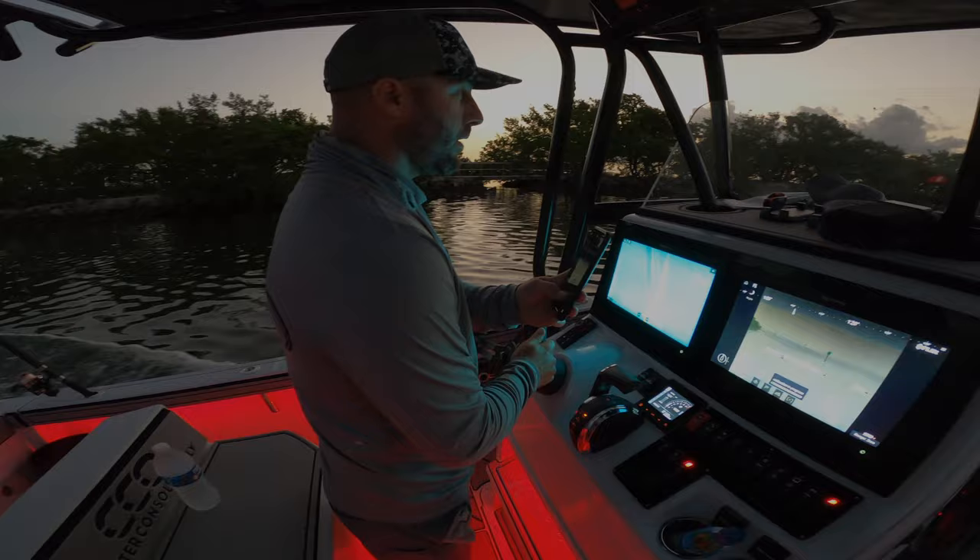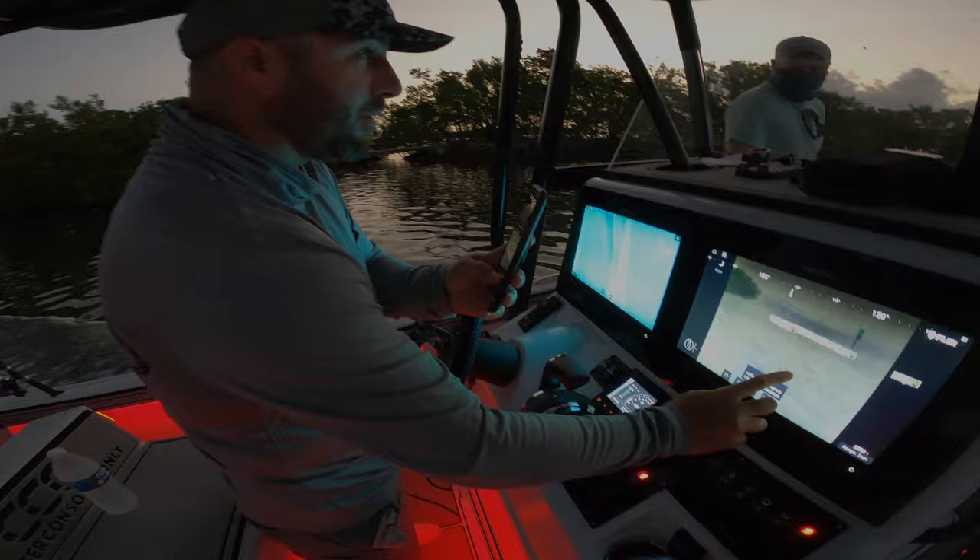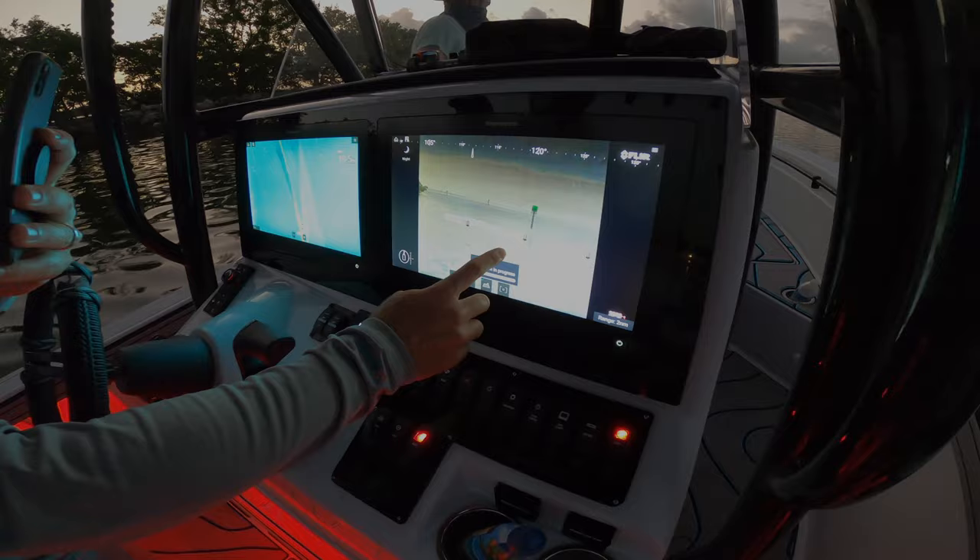You can see the FLIR camera picks up the channel markers with that setting. The sun is coming up already, but you can see how sharp and clear that image is.